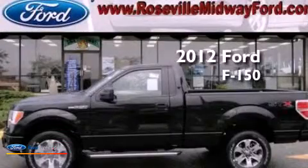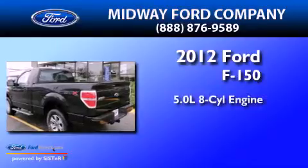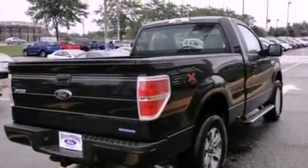This is a brand new 2012 Ford F-150. It has a 5.0 liter 8-cylinder engine, an automatic transmission, and 4-wheel drive. All of the following features are included.